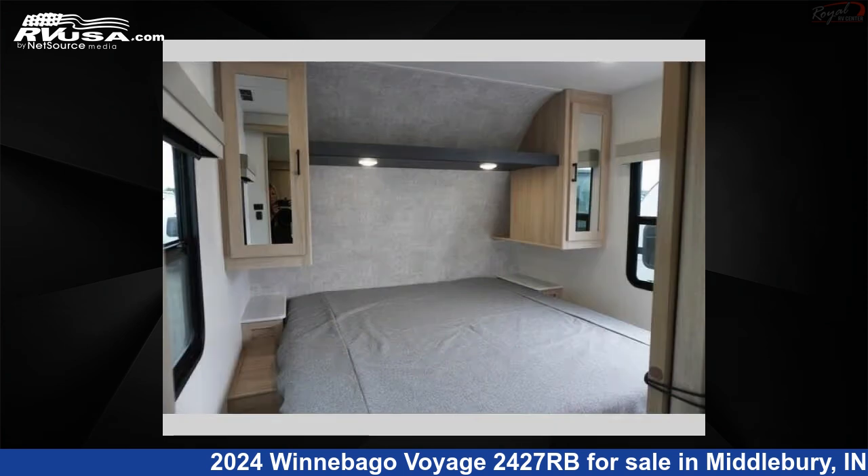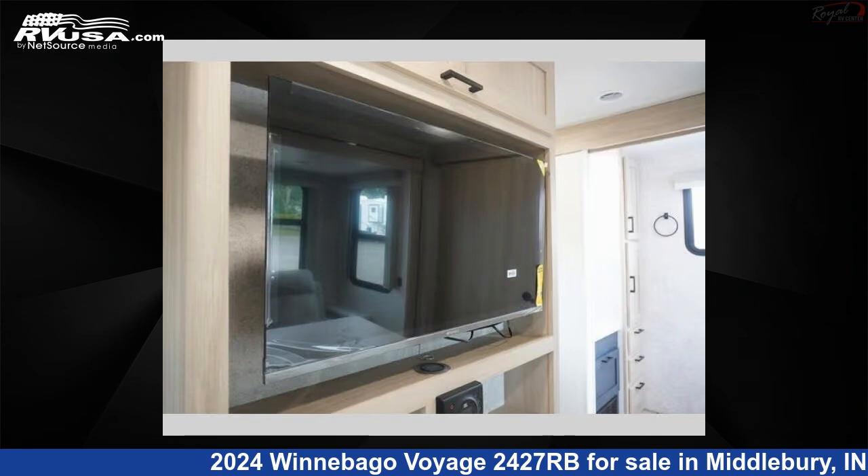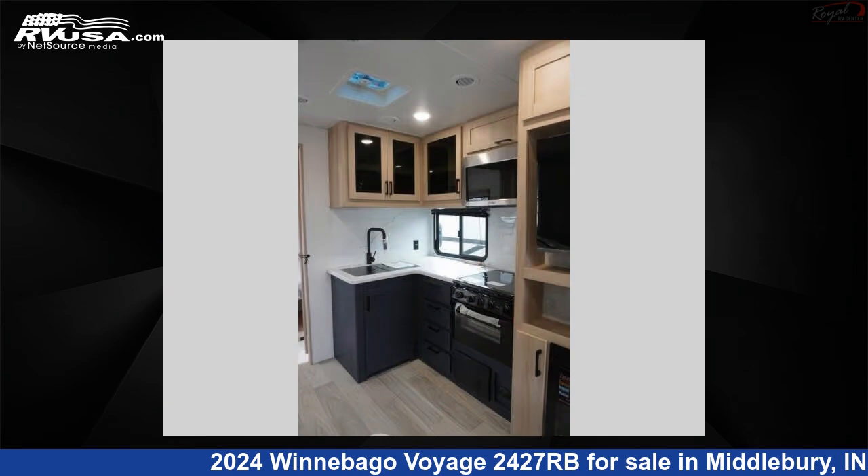This new Winnebago is 27 feet 0 inches in length and features sleeps 4, slide out, and 60 gallons fresh water capacity. The floor plan layout of this travel trailer features front bedroom, rear bath, and two entry and exit doors.